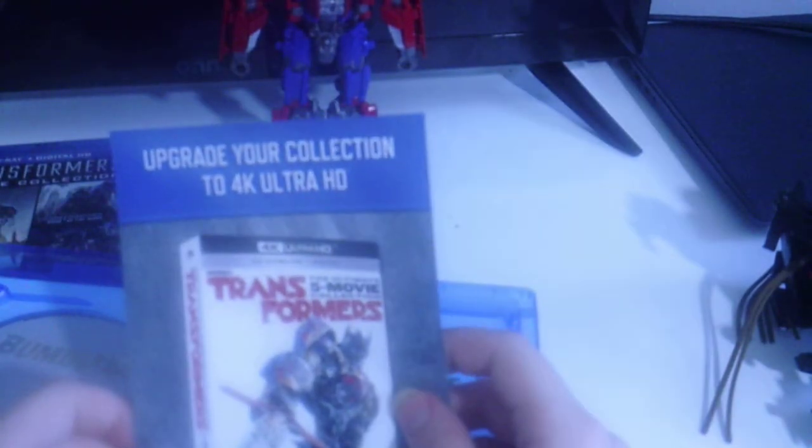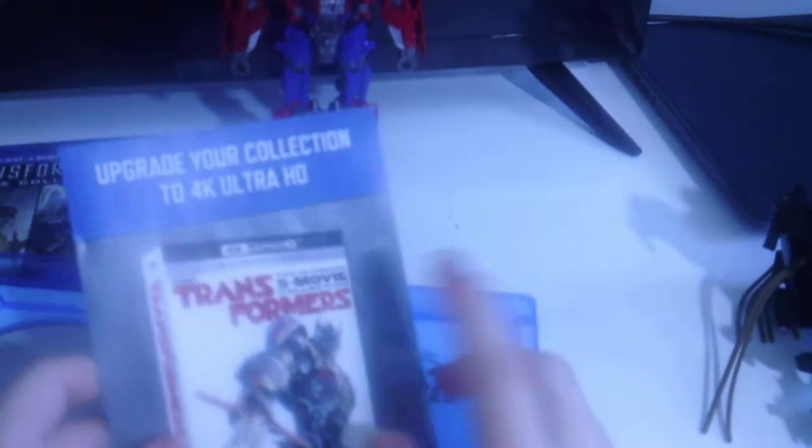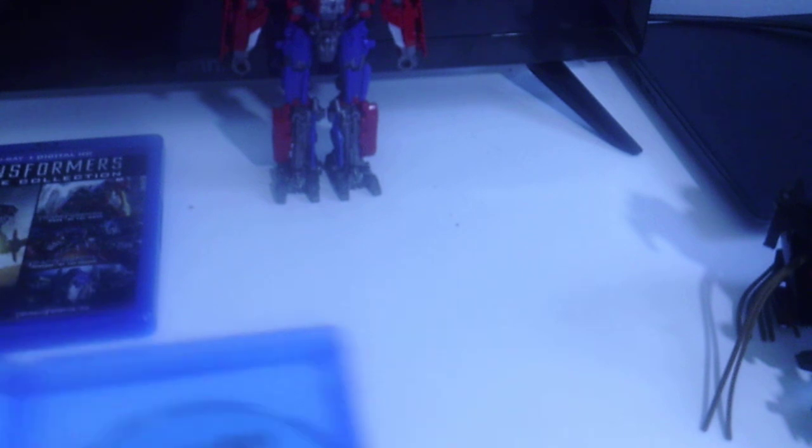The most recent Transformer movie is fun, action-packed, and exciting, and it's the best Transformer movie yet. It's on Blu-ray which includes the feature film and special features, along with a DVD. There's also the Transformers Ultimate Five Movie Collection on the back, and my digital code — which I'm not going to give out.